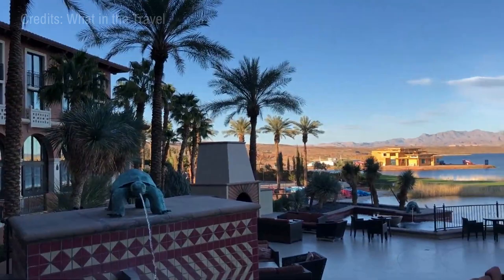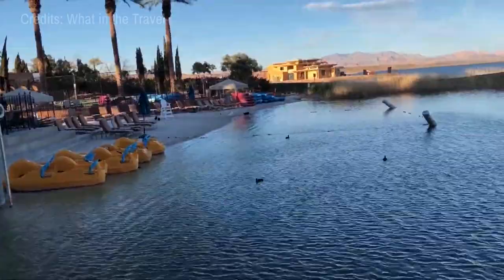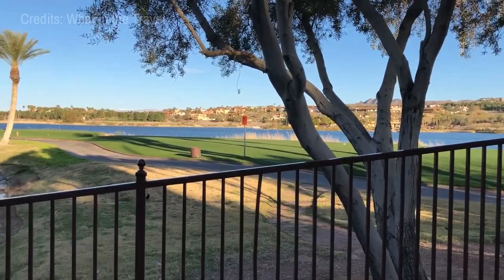At number three, we have Lake Las Vegas. This man-made lake is a 320-acre body of water with a Mediterranean-style village surrounding it. Enjoy a relaxing day of paddleboarding or kayaking, or take a romantic gondola ride. Its sparkling waters and beautifully lit landscape at night provide a picturesque retreat.